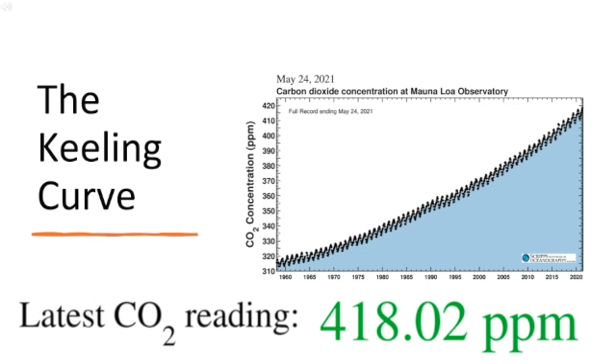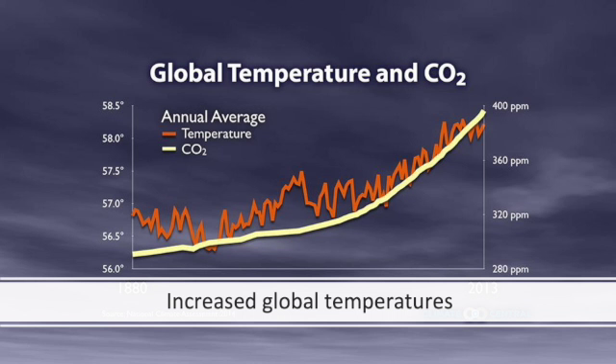If you take anything away from this video, I hope it is this: the rate of carbon dioxide being introduced to the atmosphere, primarily from the burning of fossil fuels, is unprecedented. Dr. Charles Davy Keeling was able to take the first accurate measurements of carbon dioxide in the 1960s, and with consistent measurements saw a clear positive trend with seasonal variations. Unequivocally, the concentration of carbon dioxide is increasing in the atmosphere, and quickly. With this increase comes an inherent increase in average global temperature due to the greenhouse effect.